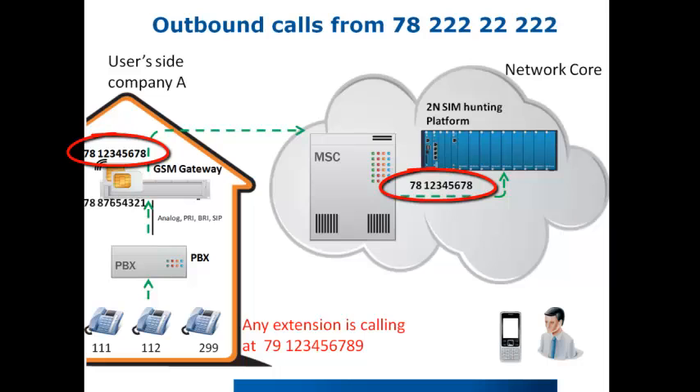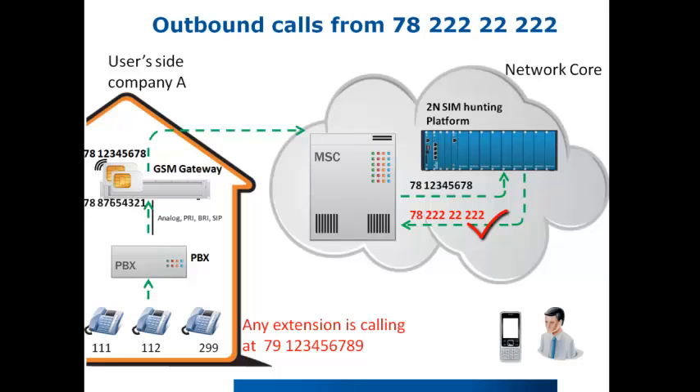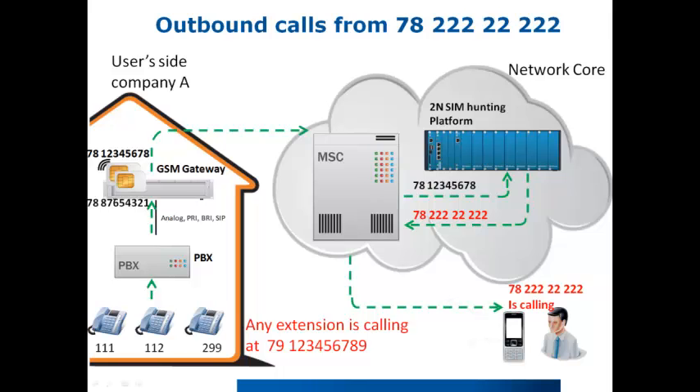The platform recognizes that the SIM belongs to a particular virtual number and changes the information about the calling number, then sends the call back to the MSC with information about which virtual number is calling. The MSC will then route the call to the final destination — 79123456789 in our case — but the identification will be 78222222222 instead of the original SIM card number. This means one number publishing.